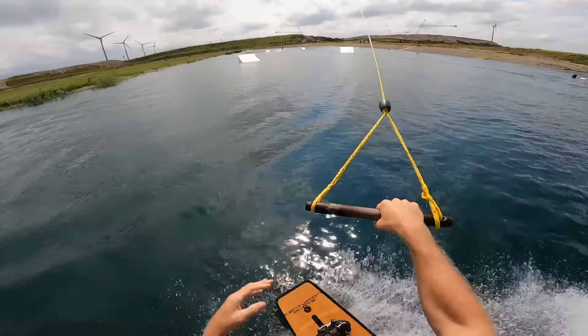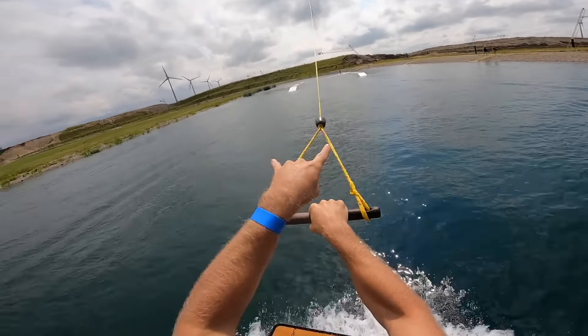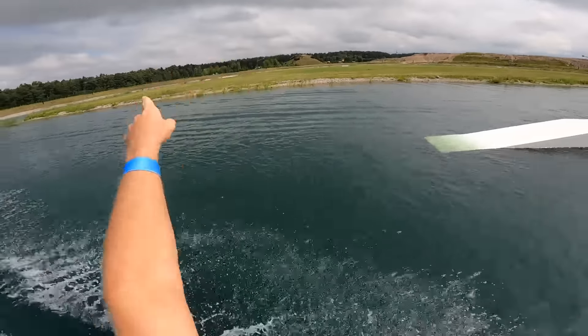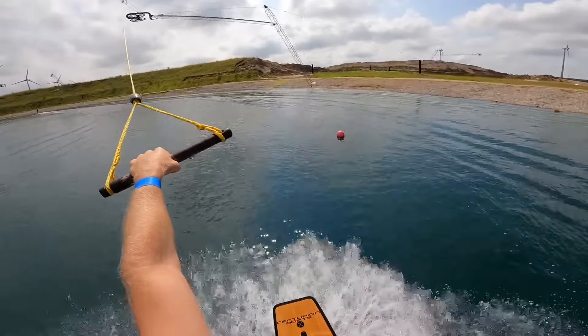This cable has symmetrical features all the way around — two kickers on both sides, two flat boxes on both sides, two inclines, two flat pipes, and two flat bars. That's super sick and helps you learn and progress really, really fast.